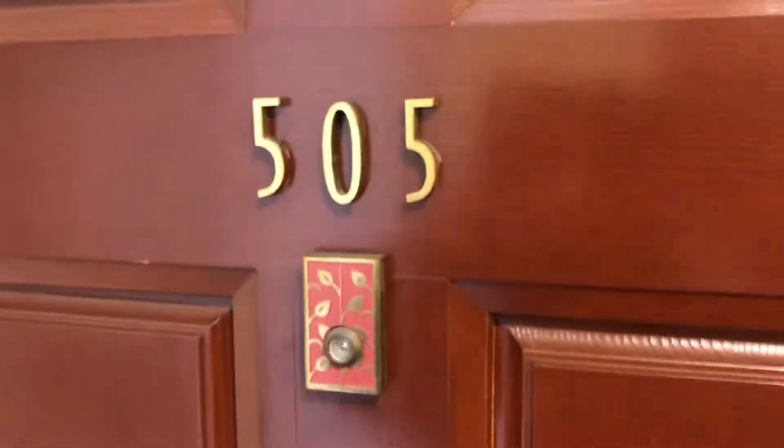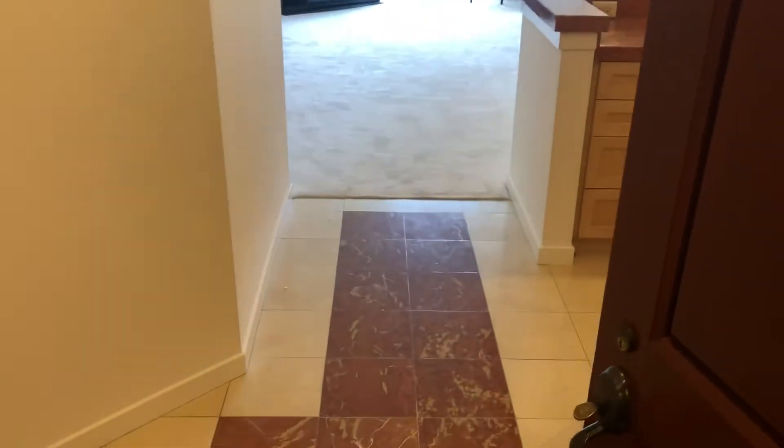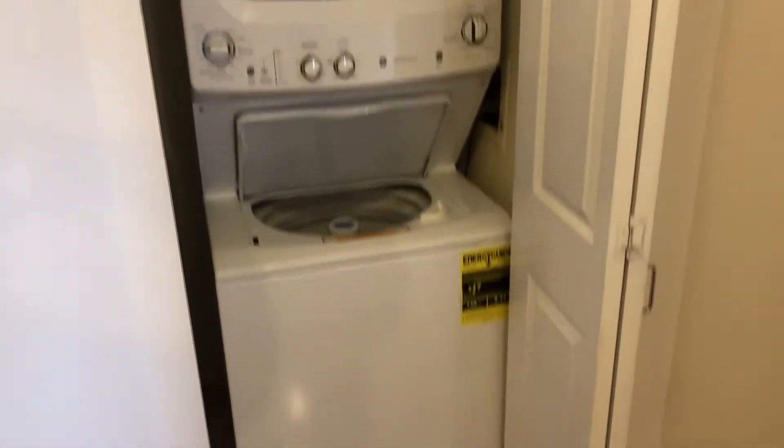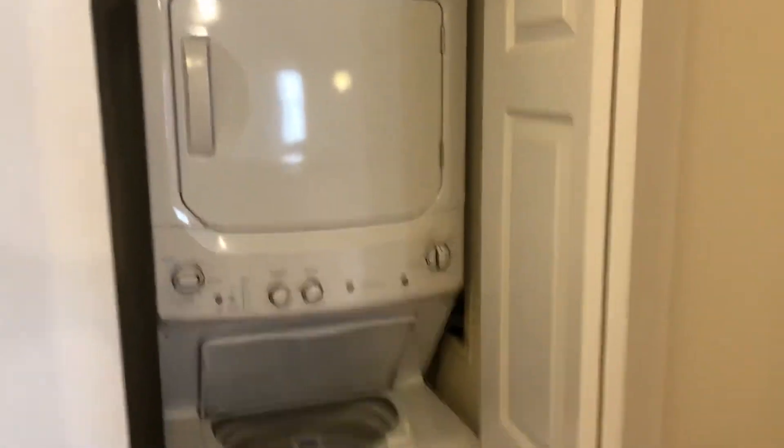Welcome to unit 505 at the Sutter Field. Walk in as an entryway with marble floors, very fancy. Over here we have the washer and dryer right there, brand new.